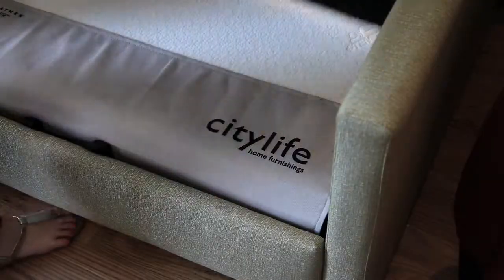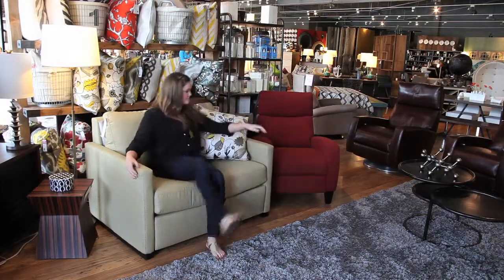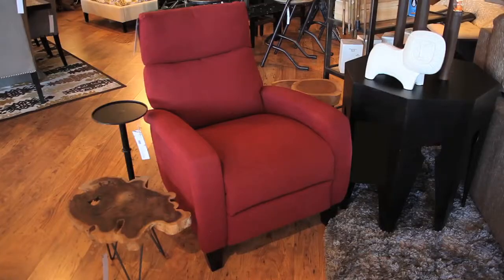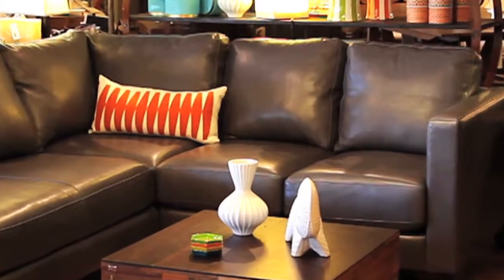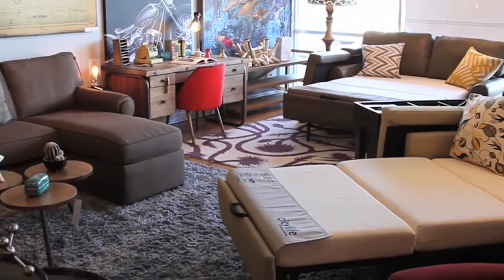My name is Jacqueline. American Leather is a huge brand for us. It's a big part of our store, a big part of what we do and sell to our customers — everything from the comfort sleepers to the recliners and the stationary pieces. The American Leather Comfort Sleeper is an item that customers come in looking for.